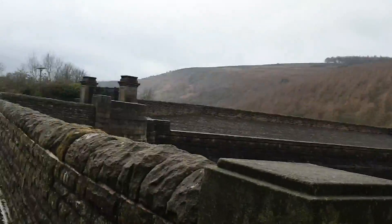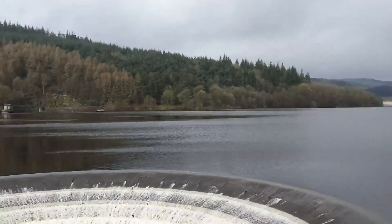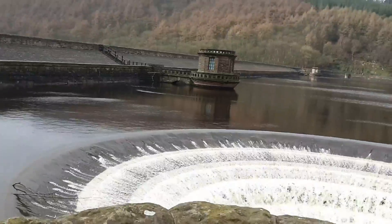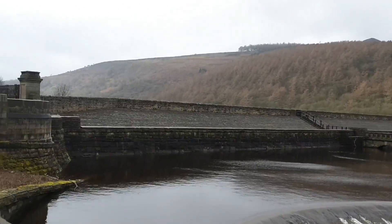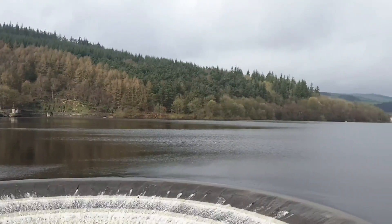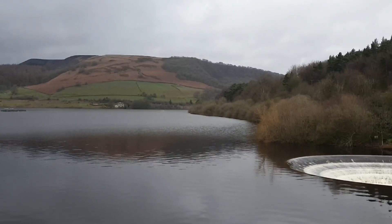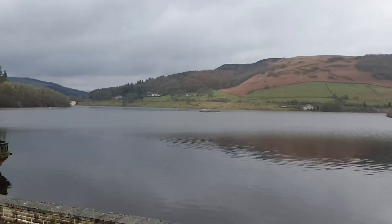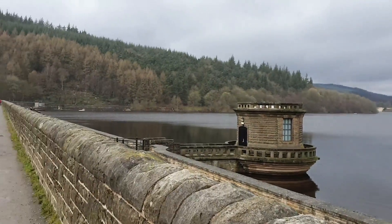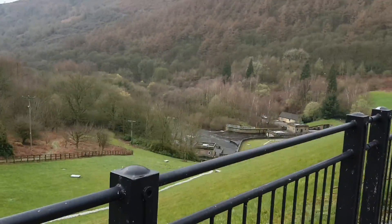We've actually got some sun coming out now — it's starting to brighten up the place. I bet those trees look good in the autumn. And it's a lovely view from here: across the reservoir, including the plug hole, along the path, across the wall, and down into the valley where the runoff is.